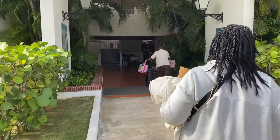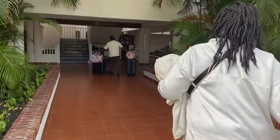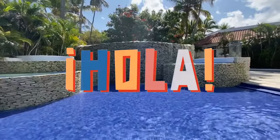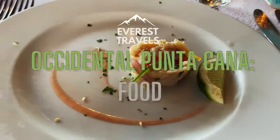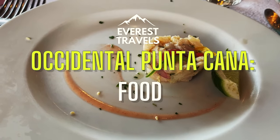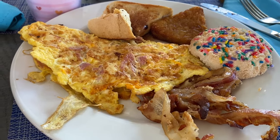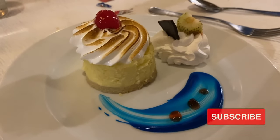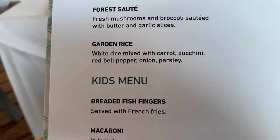One piece of advice: since the Dominican Republic is a popular destination for Spanish-speaking countries, not everyone on staff is fluent in English. We found it worthwhile to brush up on some basic Spanish words before leaving. The food question is very subjective — there are so many different options it deserves its own breakdown video, which we'll be releasing soon.